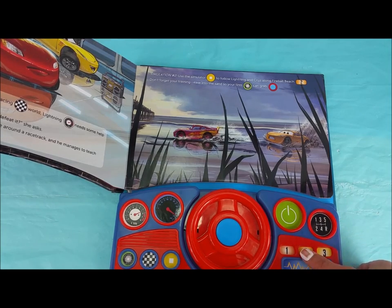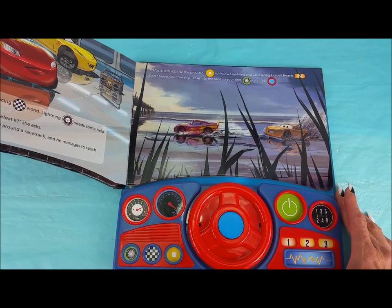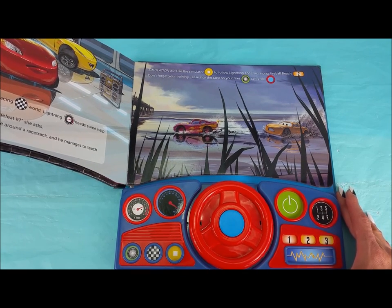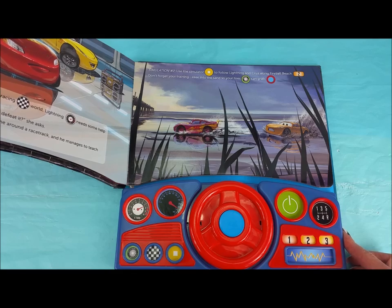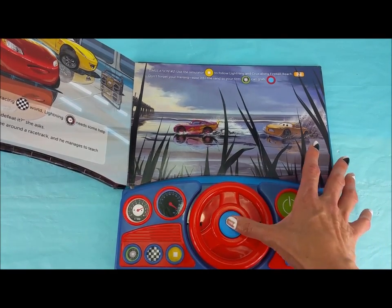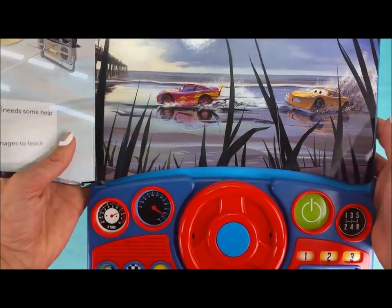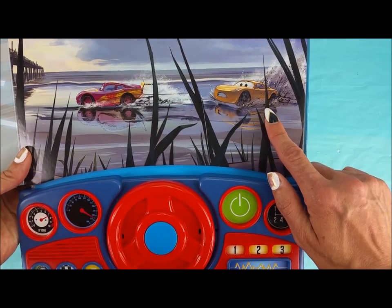Simulation number 2: use the simulator to follow Lightning and Cruz along Fireball Beach. 'Gotta have traction or you're gonna spin out. Let's do this thing. Don't forget your training — ease into the sand so your tires can grab.' There they are on the beach. Look at Lightning McQueen blasting by, and Cruz Ramirez is having a little trouble.